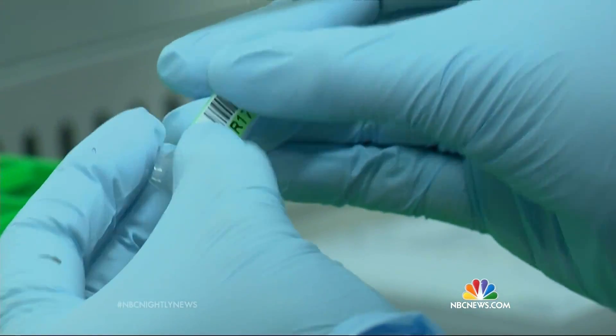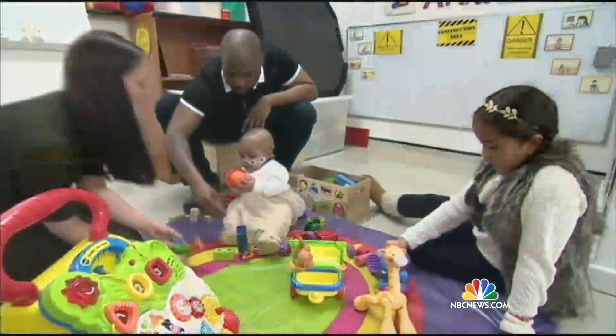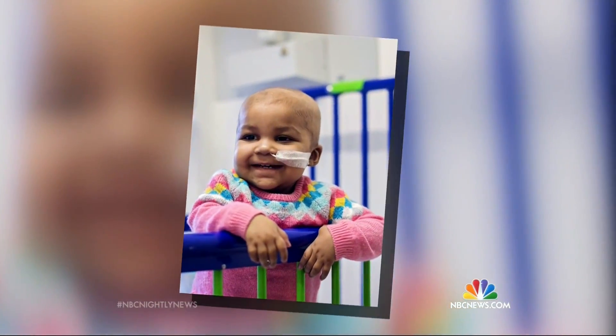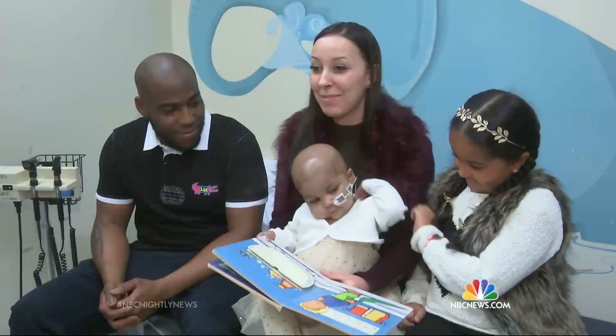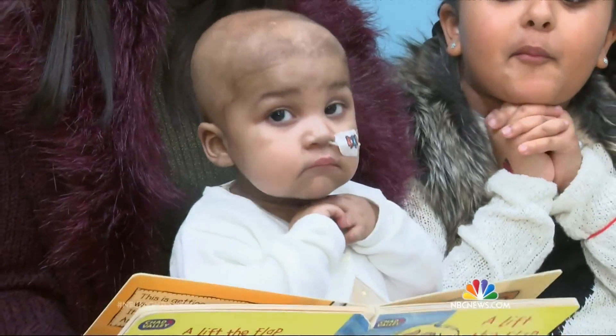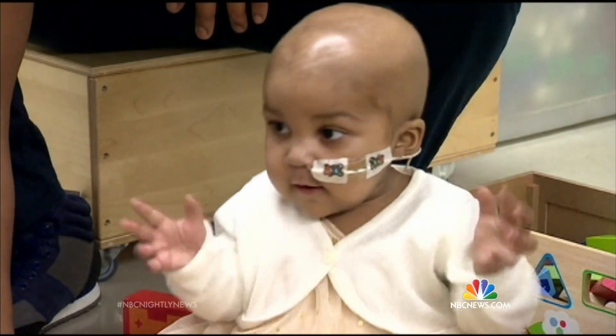Some folks will worry that scientists are playing God, and a lot more research is needed. It's only one patient and the duration of observation has been very short. But for now, Leila is a normal child again. Her energy keeps us up late at night and gets us up early in the morning — except that every new day is extra special. Keir Simmons, NBC News, London.